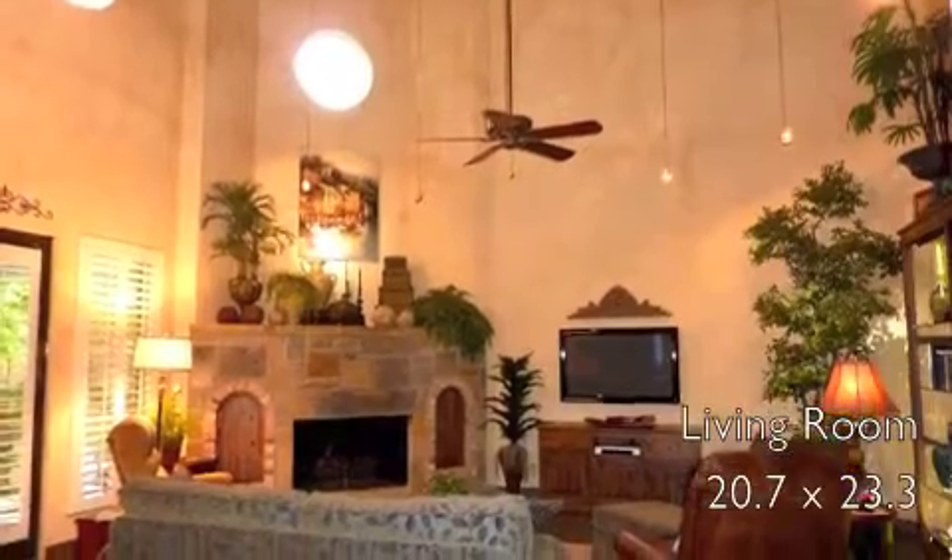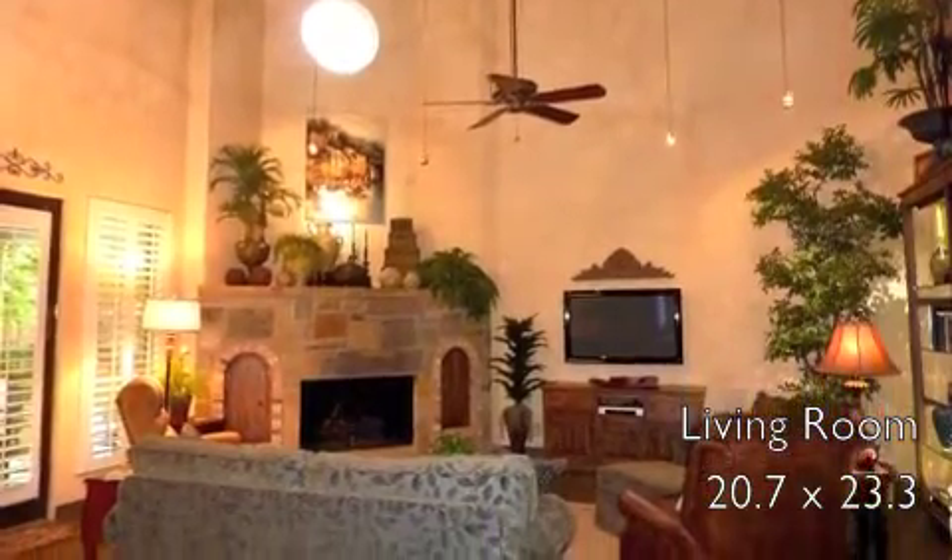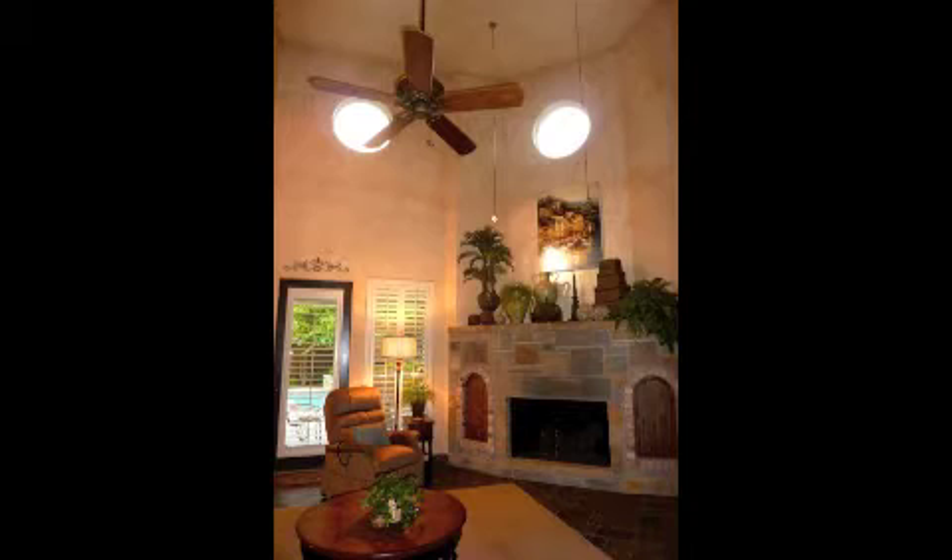This spacious living room features a slate fireplace, slate flooring, soaring ceilings, recessed lighting, and access onto the patio.